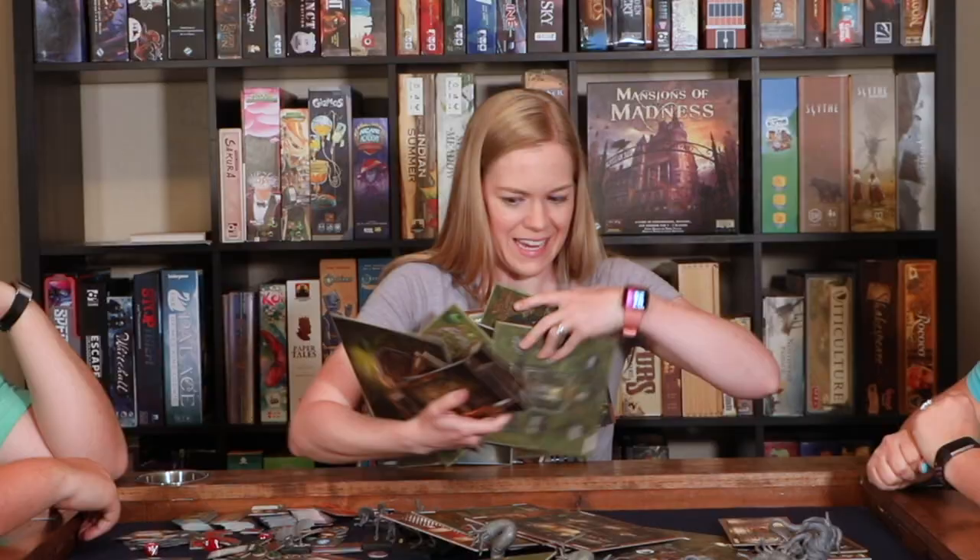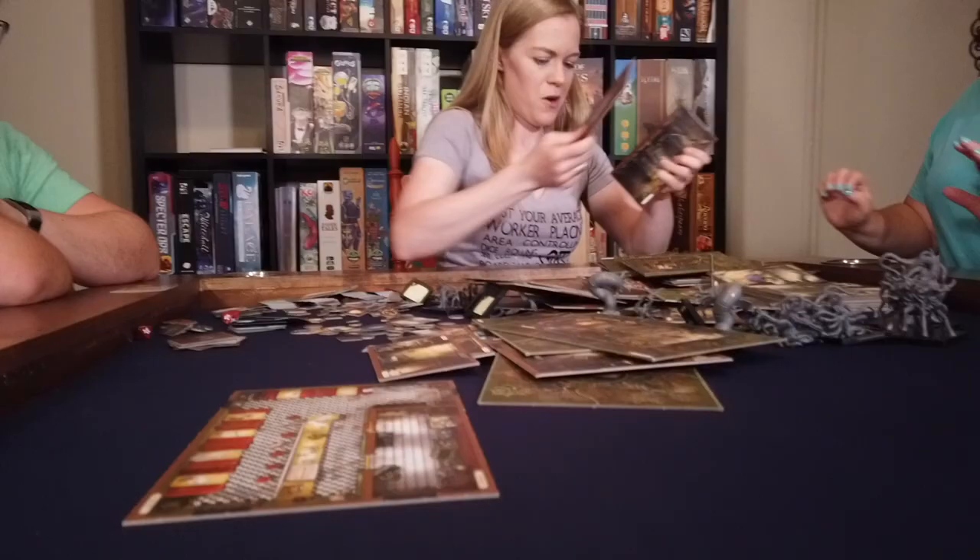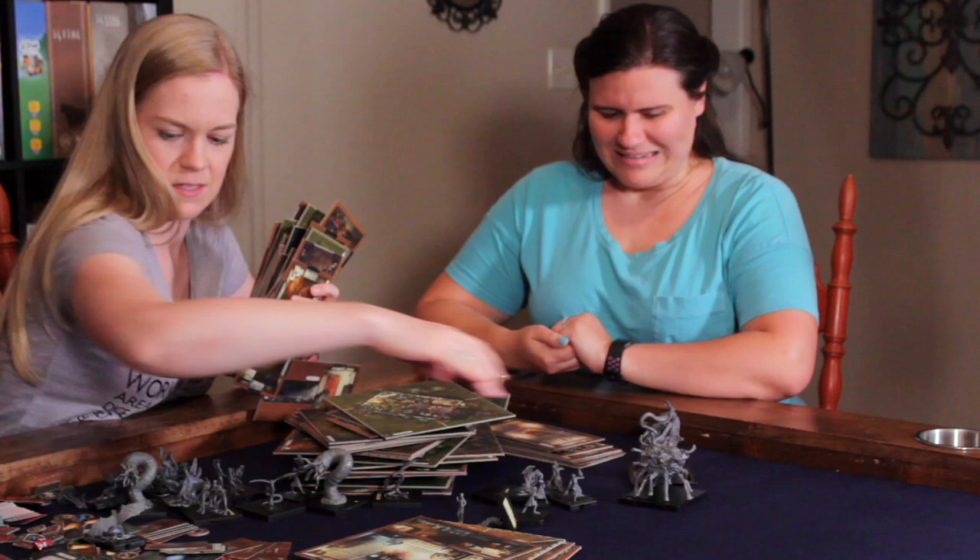Is setting up your favorite game driving you mad? Cards, tokens, monsters everywhere! What a mess! After eons of your friends silently judging you, you can finally start playing the game.